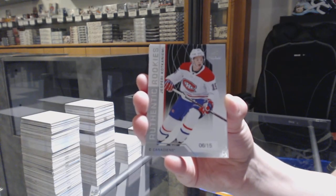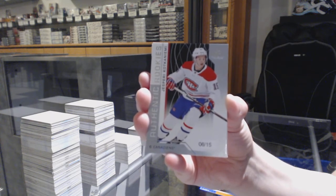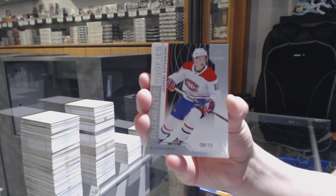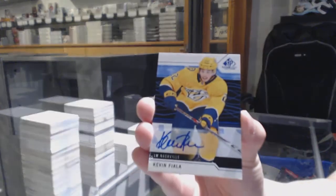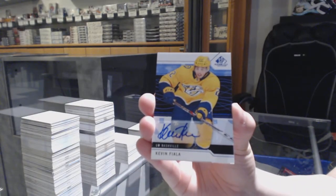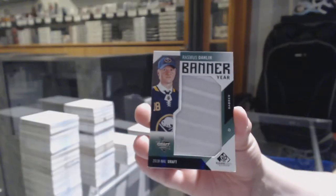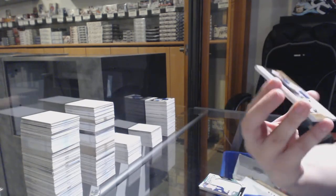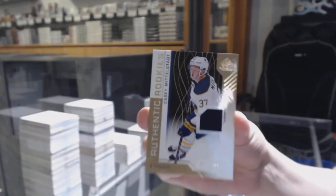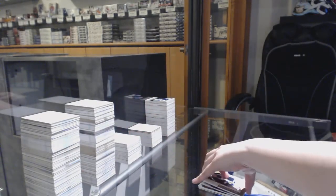This was a great case. If you do want to get that graded, I would recommend it. Base auto for Nashville — Kevin Fiala. Banner year for the Buffalo Sabres — Rasmus Dahlin. Number to 499 rookie jersey for Buffalo — KC Middleton. And skills jersey for the Lightning — Nikita Kucherov. There we go folks.